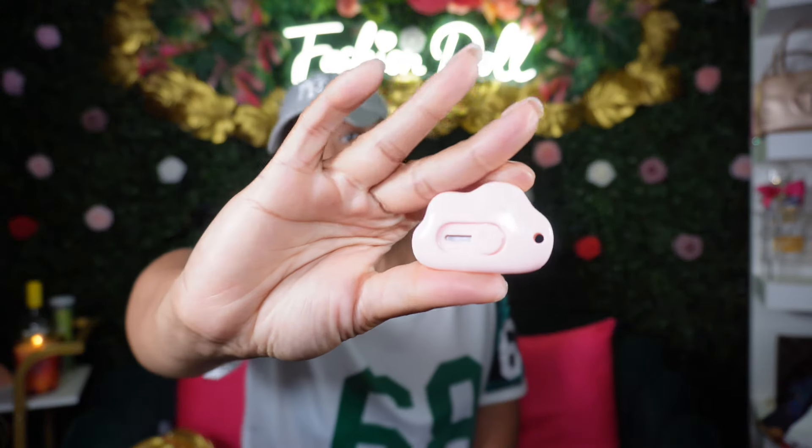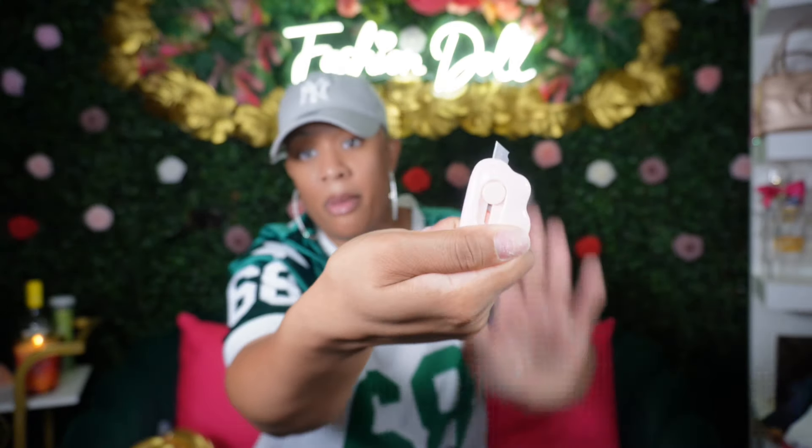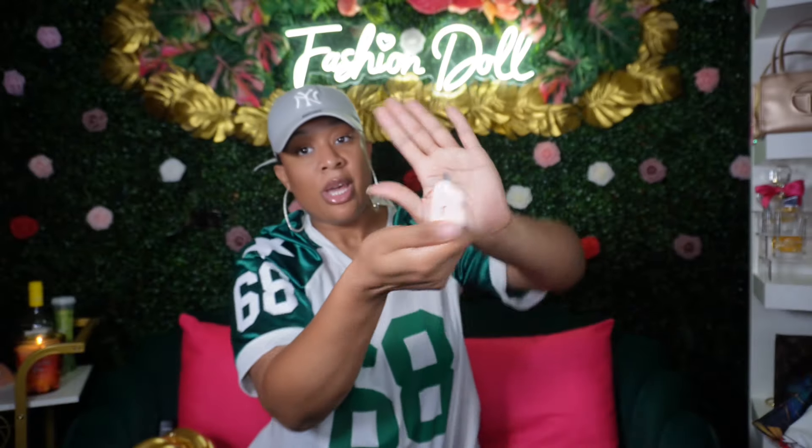Let me show y'all this random buy — I also needed this. I got this box cutter in the shape of a cloud, and you just push this up and bam. When I'm opening up my packages or doing my TikTok videos I can just have easy access. I grabbed this — it's about to come in handy right now.